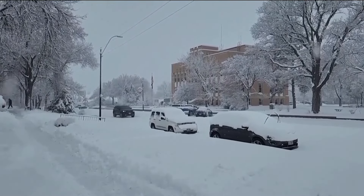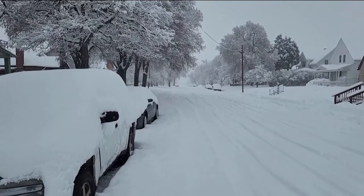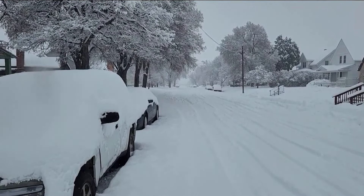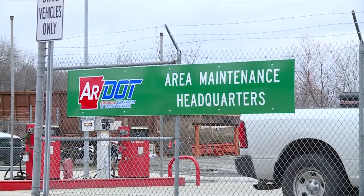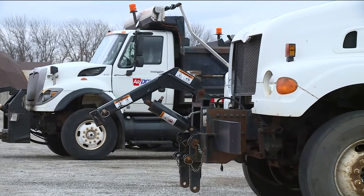While scenes like this one in Nebraska aren't expected in our area, small flurries and freezing temperatures may bring some slick spots to our roads this week. To prepare for that, RDOT crews are out pre-treating some of the known trouble areas and beefing up staffing for whatever's in store.